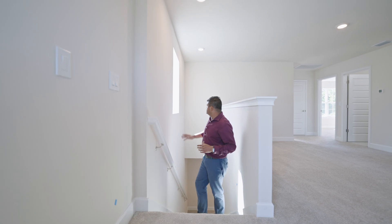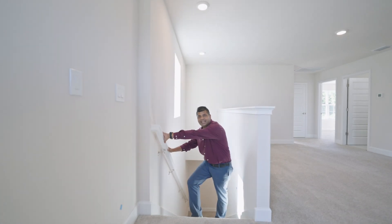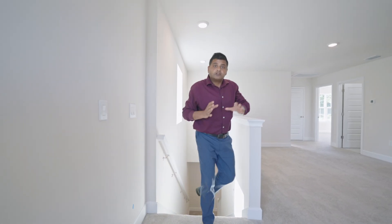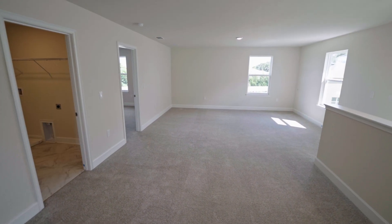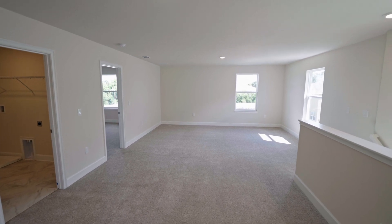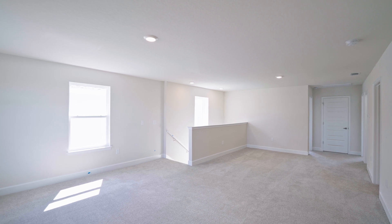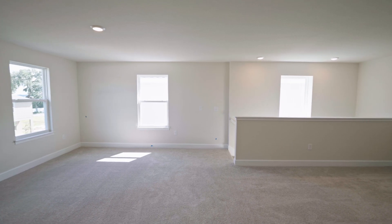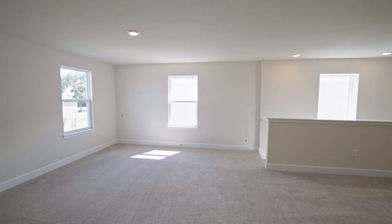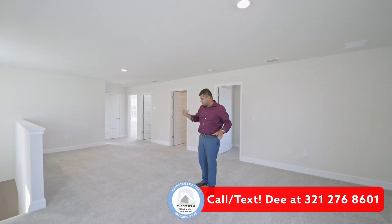As I come upstairs, there's a really nice big window bringing in a good amount of light, and you also have a handrail which is required by code. Look at all the space up here — this could be your own private family living area. If you don't have kids, you can make this into a gym or so many other things. You have a window up top and a window in the corner. For me, I'd probably make this my kids' play area so the main floor stays clean.